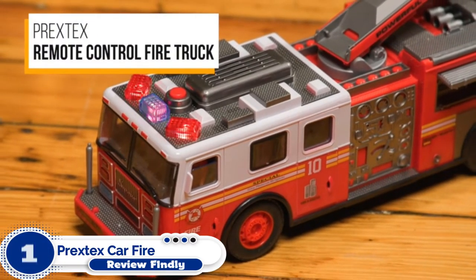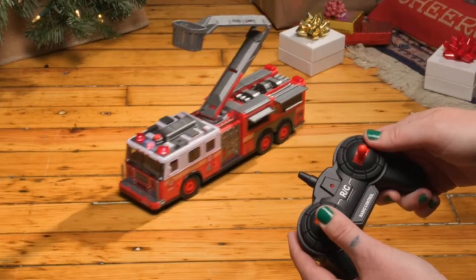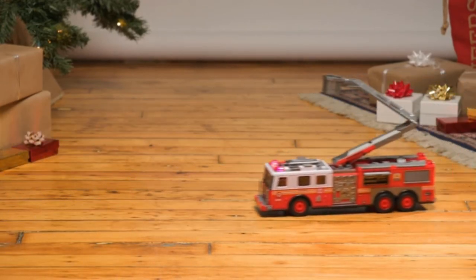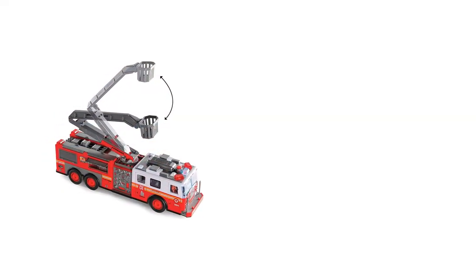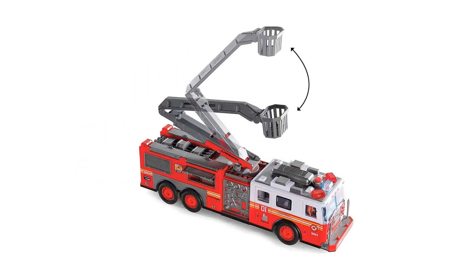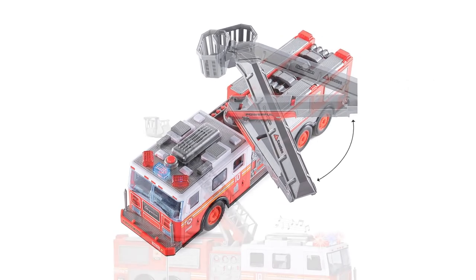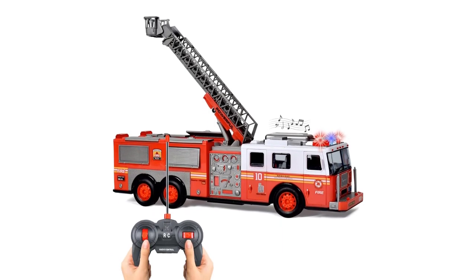Number 1: Prextex CarFire RC Truck. A 14-inch RC fire truck with lights and siren sounds and a 30-foot radio control range. It also has a fully functional remote control with forward, reverse, left, and right movements. Made of premium, durable, crash-resistant plastic and features realistic detailing like opening doors and equipment lockers. It also features a 360-degree manually rotating ladder that lifts up to 12 inches. Ideal remote control cars for kids of all ages, and especially great as a Christmas gift or birthday gift for boys and girls.